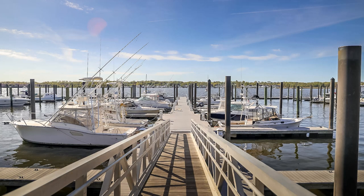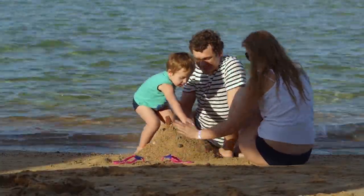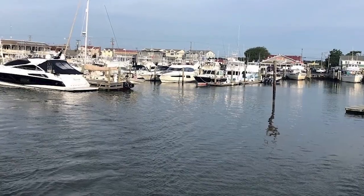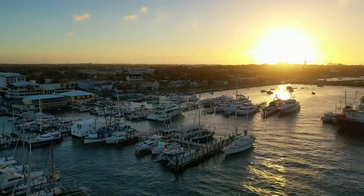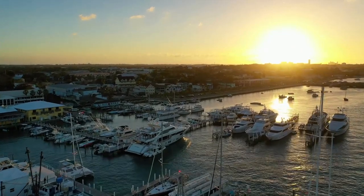The south shore's allure is undoubtedly magnified by its connection to the water. The marinas here are more than just docking spots — they're vibrant hubs where boating enthusiasts gather, families spend sunny weekends, and communities come together for events. Living near these marinas provides a unique waterfront lifestyle where serene mornings can be spent watching boats sail by and evenings can conclude with breathtaking sunset views over the water.